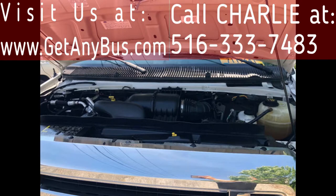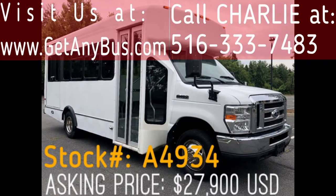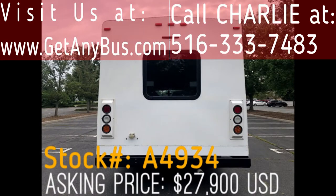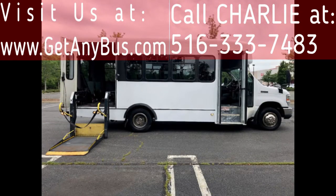All mechanical functions are in excellent working condition and all fluids have been checked and changed as needed. This bus has numerous features, including exterior auxiliary lighting, coach-style tinted T-slider exterior window treatment, and an electric wheelchair lift.